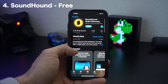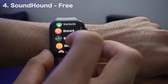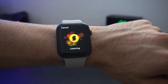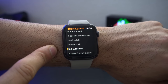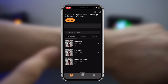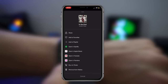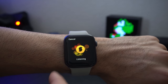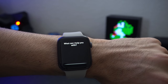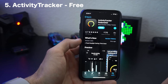SoundHound is the next app. It identifies songs playing nearby, but it does more than just identify them — if the song is still playing, it will follow the lyrics right on your wrist. Once identified, you can quickly add it to your Apple Music library, Spotify, or YouTube from your iPhone. You can also use SoundHound as a complication, which is quicker than asking Siri since you don't have to speak out loud.